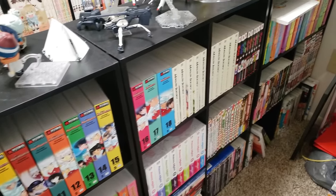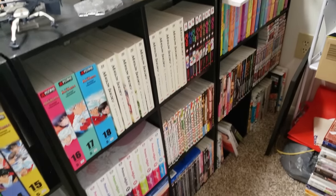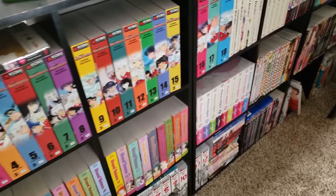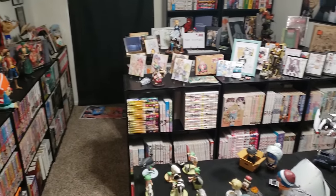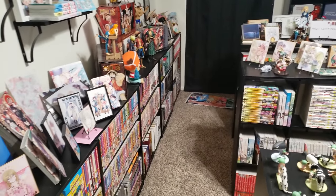We're first going to start off here with the mangaka showcase shelf. These are all creators that I have multiple series of that I just want to show off. I'm not going to talk about every single series in my collection, so if you have any questions or want to know my opinion about something, just leave a comment down below.